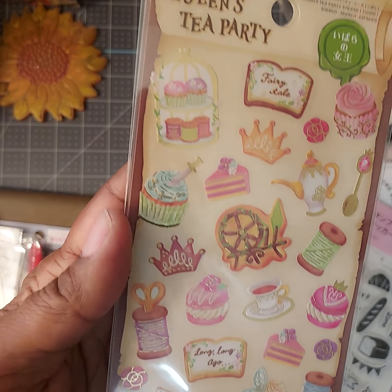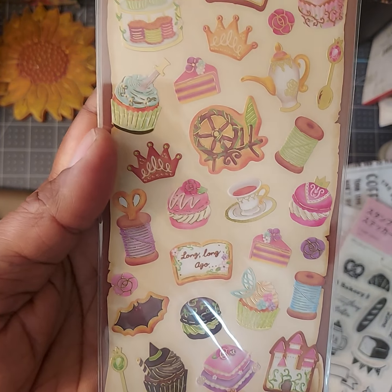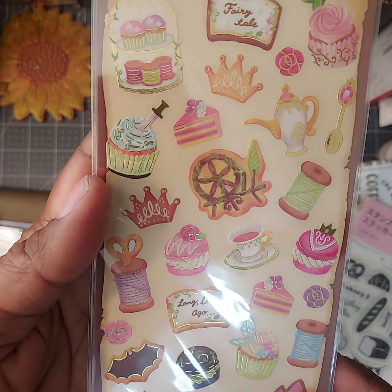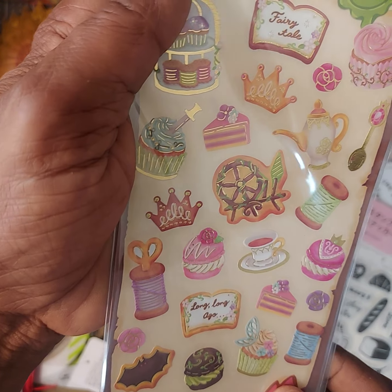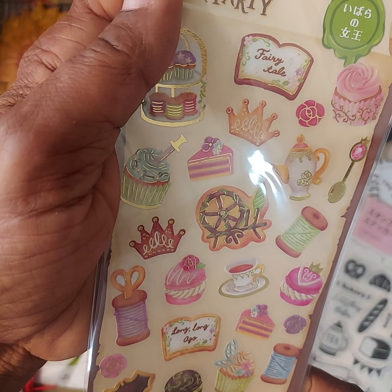I found a couple of these little stickers that say 'Queen's Tea Party' — this just reminded me of Alice in Wonderland. You could probably use these for your journals. Just so cute, so I got those.